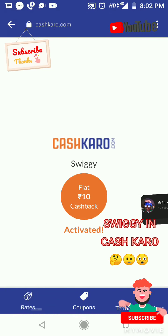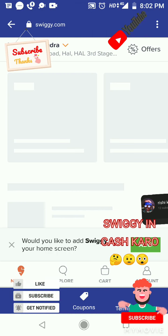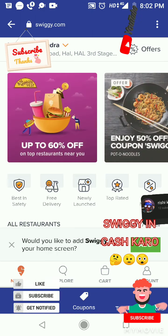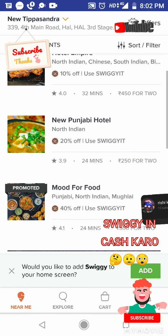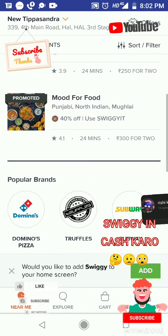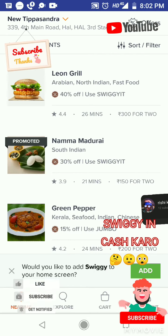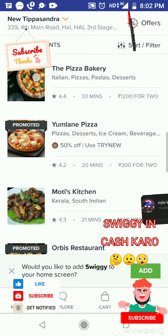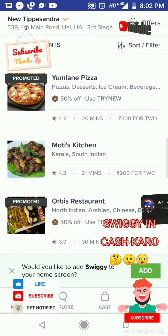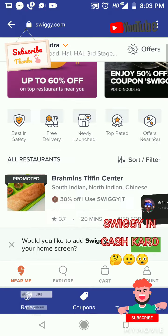With Swiggy on CashKaro, you get every flat discount in CashKaro, but not directly in Swiggy. You have every hotel — Hotel Empire and many restaurants like Hotel Emperor, Brahman Steven Center, New Punjabi Hotel, Meghana Foods, Leon Grill, Namma Madurai, Green Pepper, Punjabi Rasoi, the Pizza Bakery, Amelie Pizza — all are near me. Mortis Chicken and Chinese restaurants, all near my house.